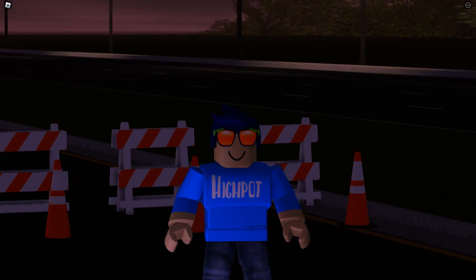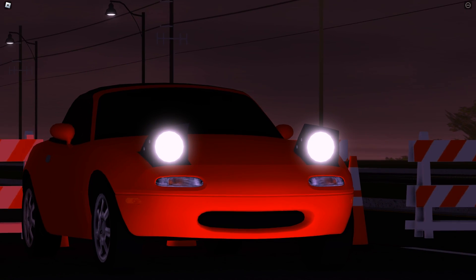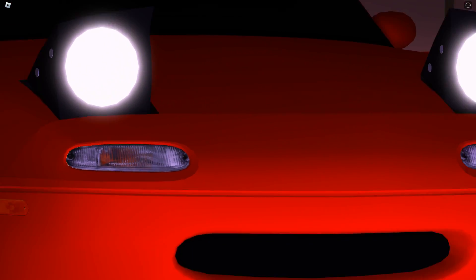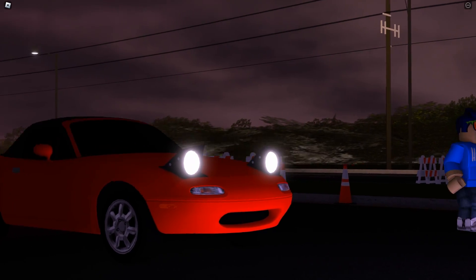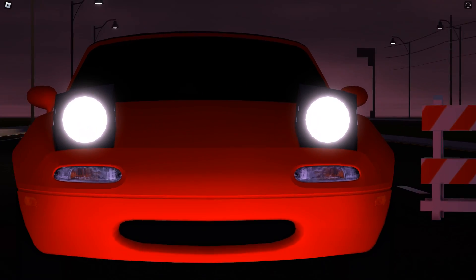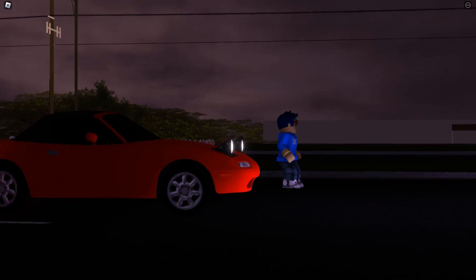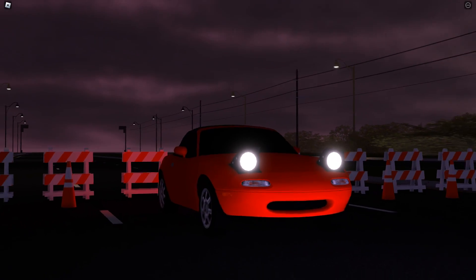Hey, what's going on guys, your boy here. Today we're gonna be checking out this Miata's top speed. This Miata is built to what I call perfection — it is just incredibly quick, a masterpiece of a car. Who doesn't like Miatas? It looks like it's smiling, and it has those pop-up headlights. We're gonna be checking out the top speed of this car today.